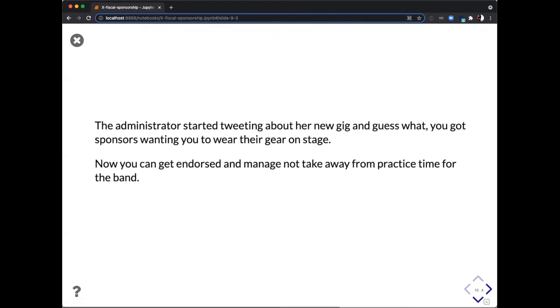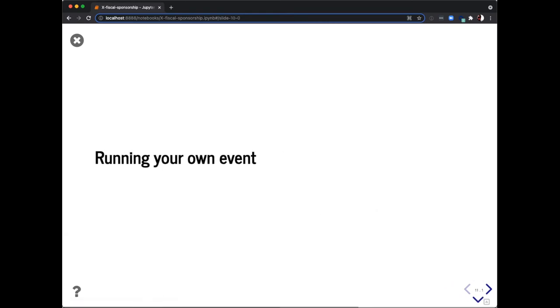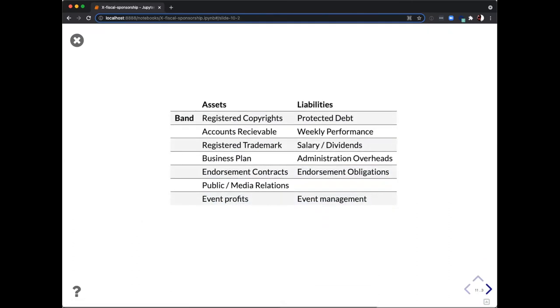The administrator starts tweeting about your new gig, you get more sponsors, endorsements, and more practice time. Now you have public media relations — social media has to be managed in a very controlled way, especially when you're talking about an entire entity. Finally, you want to run your own event. It turns out to be a lot more complicated than expected — events are great at bringing like-minded people together, but the administration is significant. So the administrator sets up a professional employment organization so you can hire people all over the world and handle insurance and professional needs. You keep rocking and now you have event management.